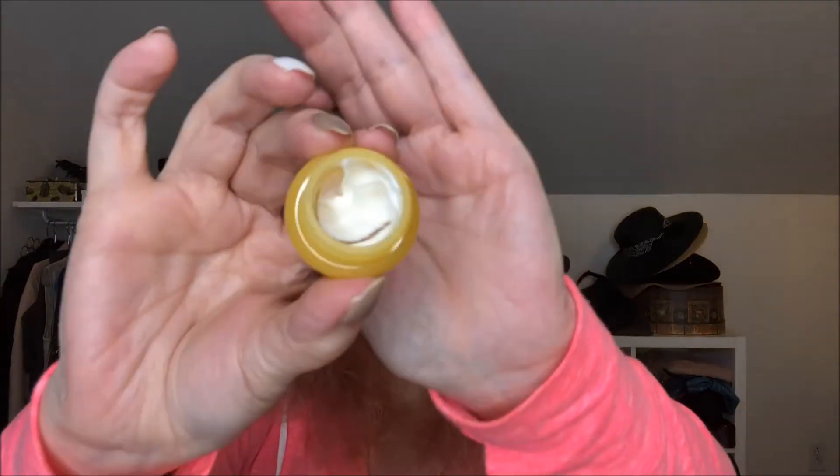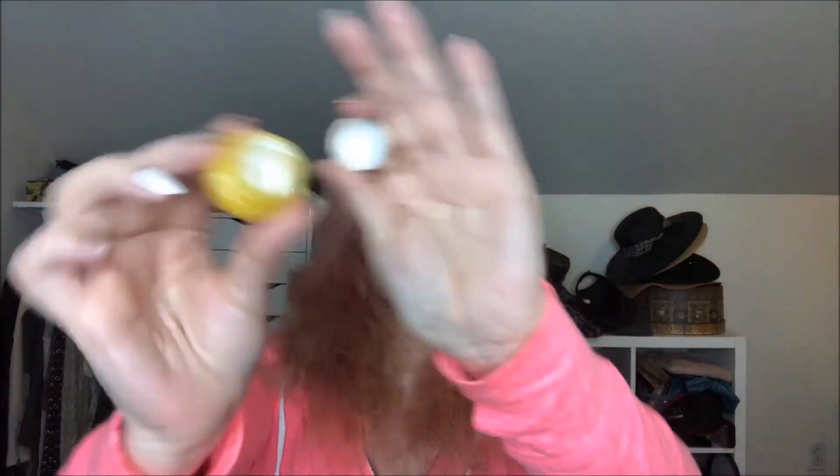Still on skincare — this is the Immortelle Divine from L'Occitane. There's probably about two uses left in here, so it'll be gone in a day or two.